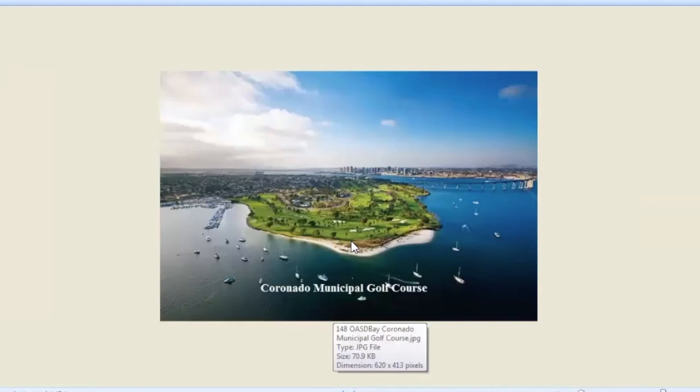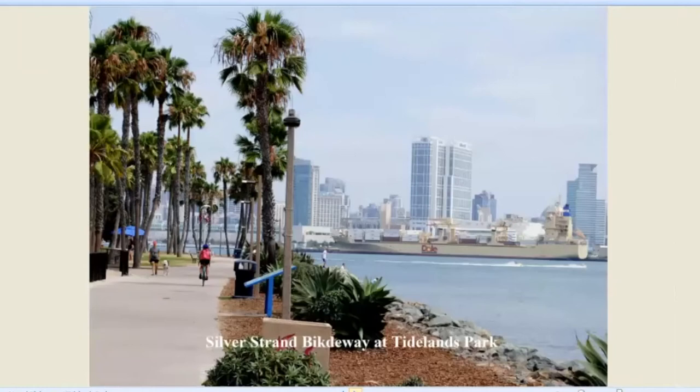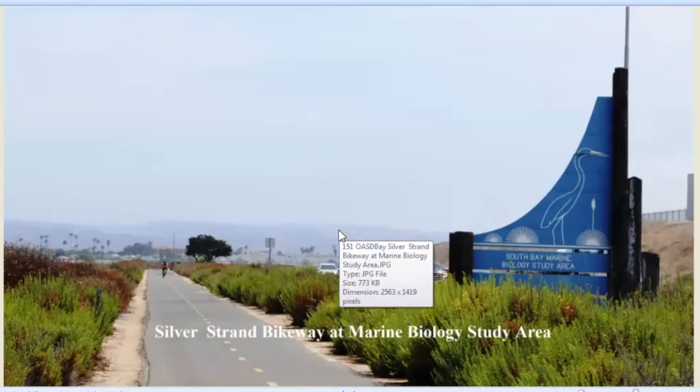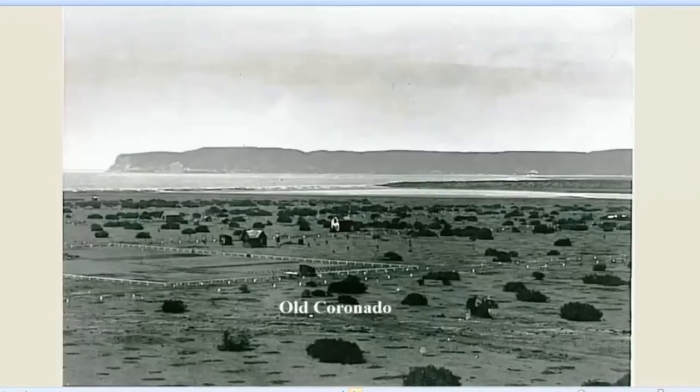Here's the Coronado Municipal Golf Course. This view shows how it's built right on the point — a beautiful setting, one of the classic settings for a golf course anywhere in the country. And it's a public course. Here's Tidelands Park at the base of the bridge. And here's the bikeway at Tidelands Park — the northern end of the Silver Strand bikeway. This goes all the way from the ferry landing to South Bay. My bicycle friends tell me we're finally getting close to having this trail open all the way around the bay so you can ride it from one ferry landing to the other, though it's not open yet.